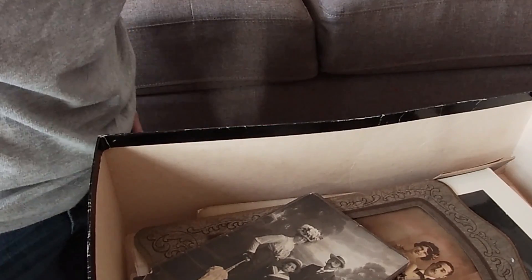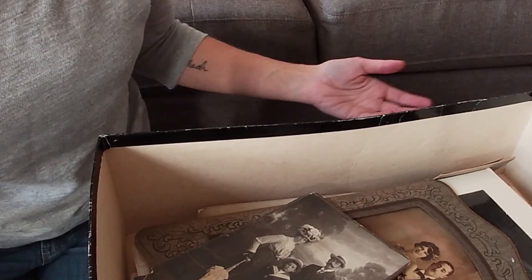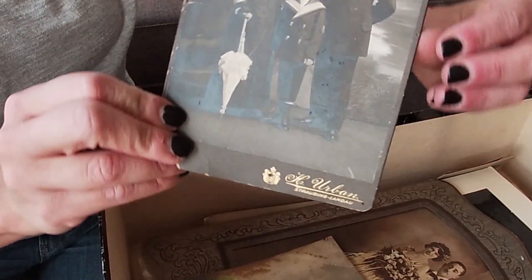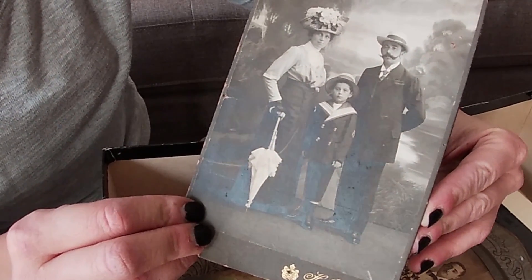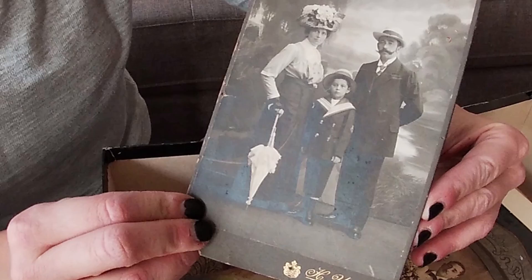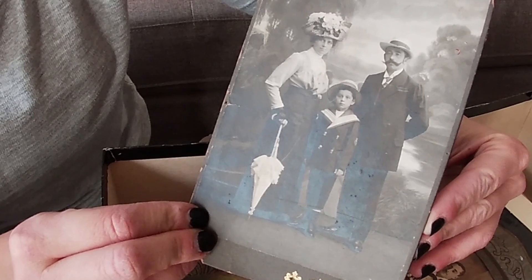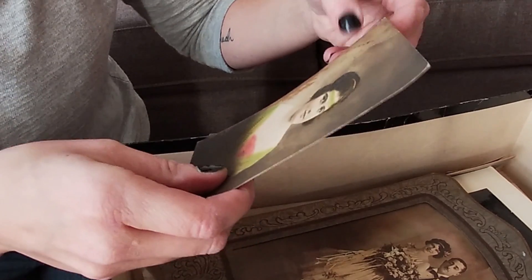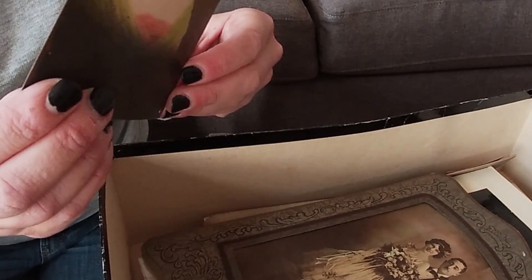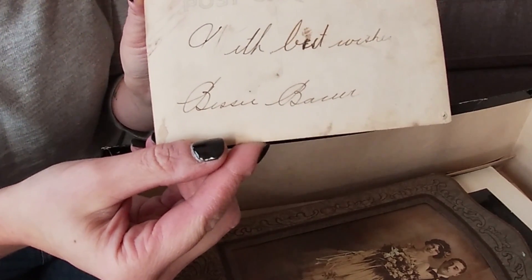Let me show you some of the items. This one I love — it's a family with a great scene behind them, looks like somewhat of a water scene. The awesome mustache, the little boy in his outfit, and then the lady all dressed up with her umbrella and her fancy hat and gloves. On the back it says 'With best wishes, Bessie Bauer' — so we have a name that we're going to have to look up.